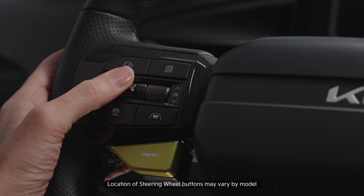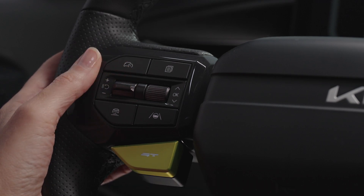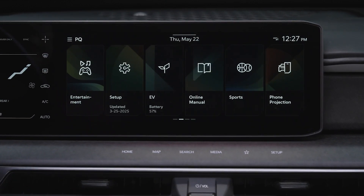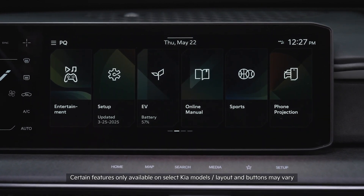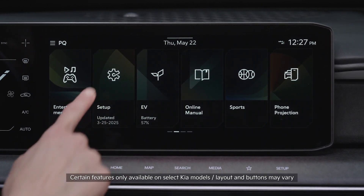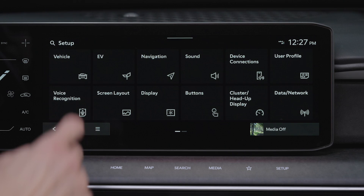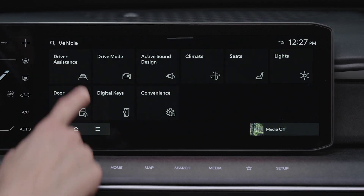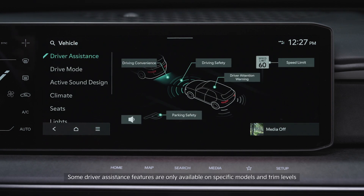This is done using the Cruise Control Plus or Minus switch on the steering wheel. To enable ISLA, go to the vehicle settings on the infotainment system. Press Setup, Vehicle, Driver Assistance, and Speed Limit.